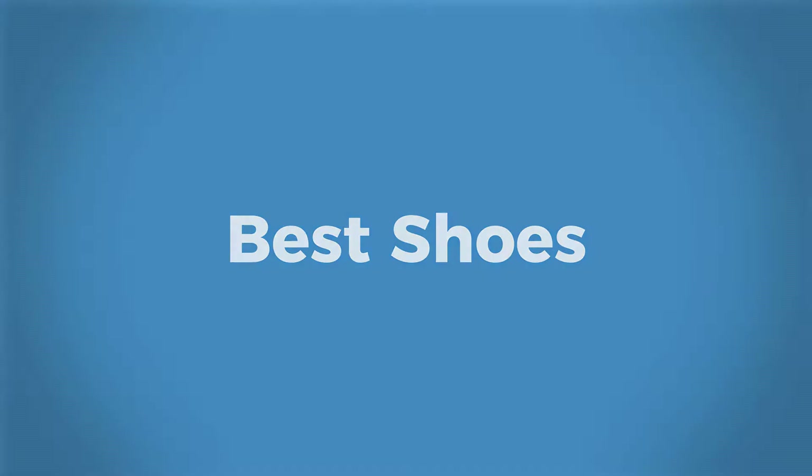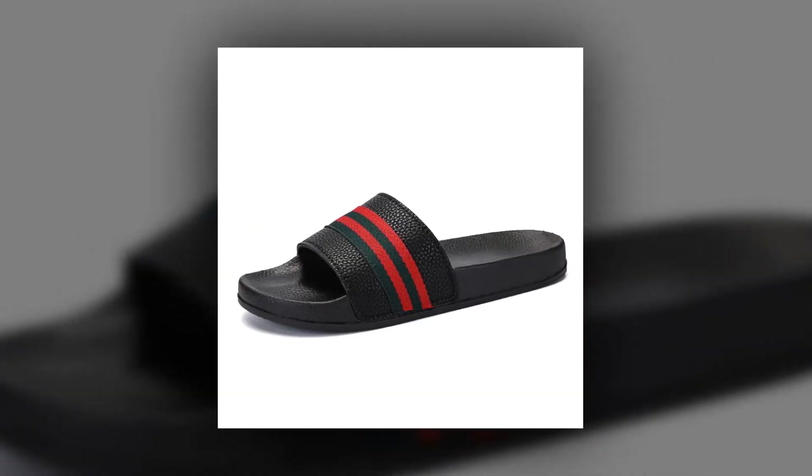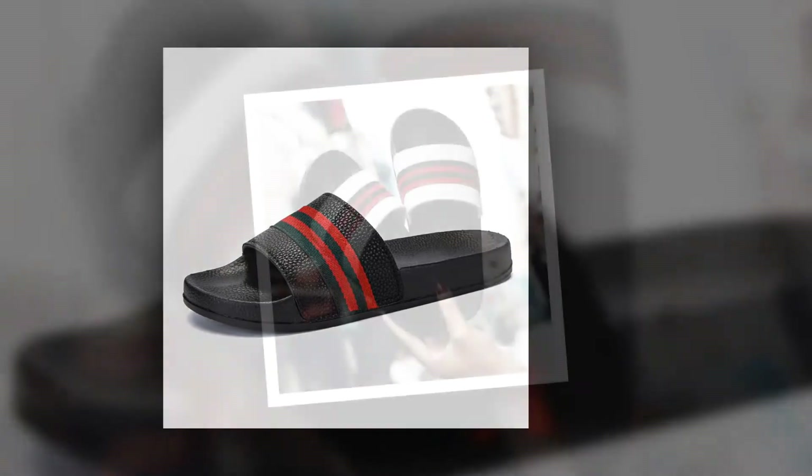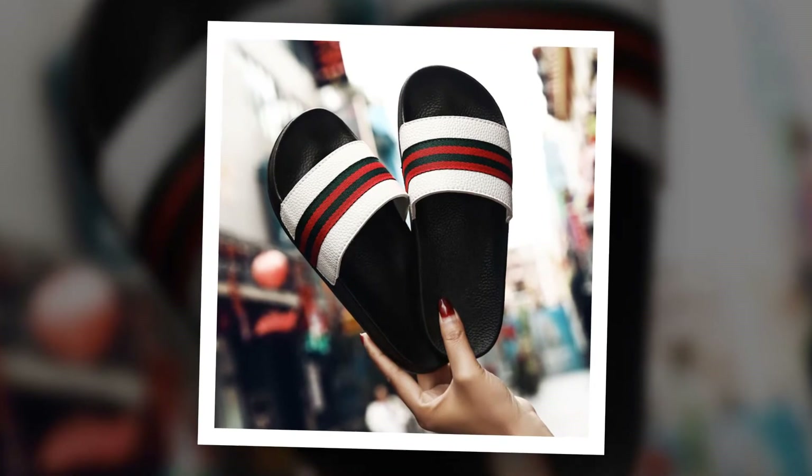Welcome to Best Shoes. Men's Beach Slippers. This is one of the best men's slippers of Mangobox brand. Many people have bought this men's beach slipper and they are very happy and satisfied.